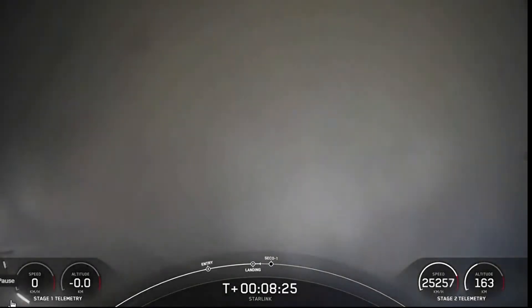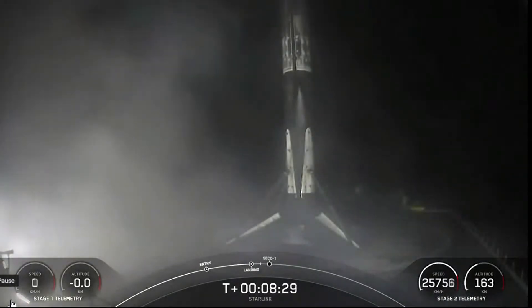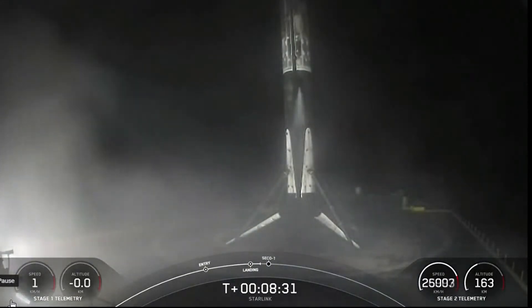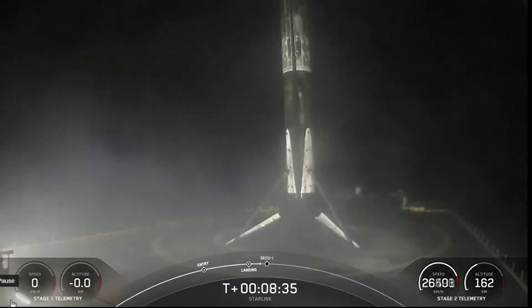Falcon 9 has landed. This marks SpaceX's 58th first stage landing on our drone ship, Of Course I Still Love You, and our 39th launch of this year.